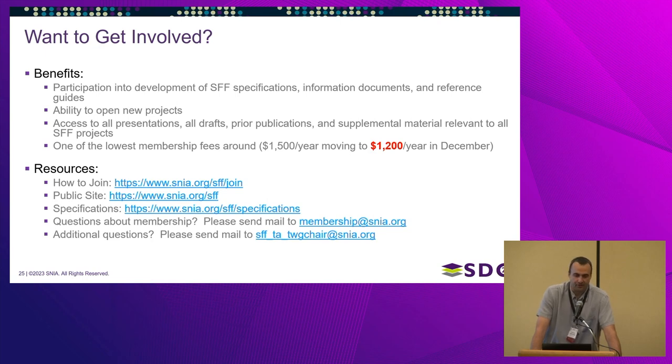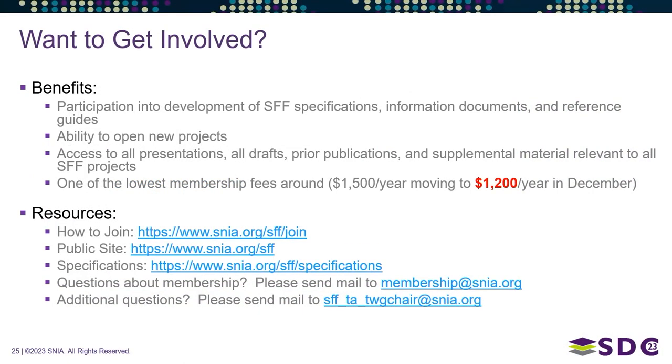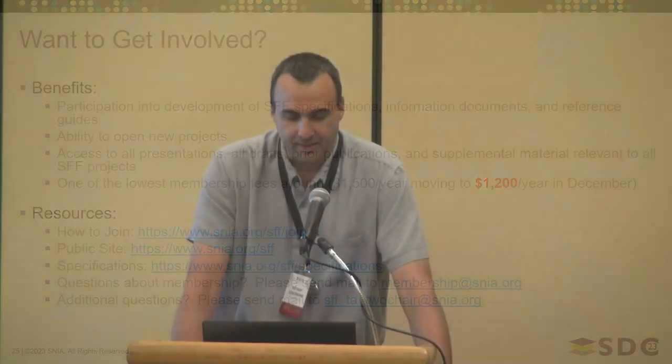Members get access to all presentations, drafts, and prior publications. What we post on the website is our most current draft and published specification — we don't always post past specifications, so if you designed a platform around, say, EDSFF revision 2.0, that spec is now in our archives and only members have access to it.